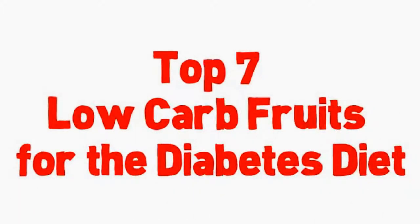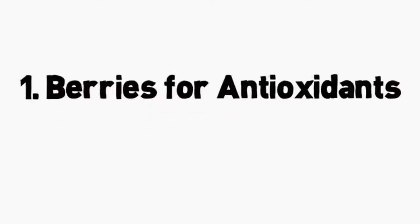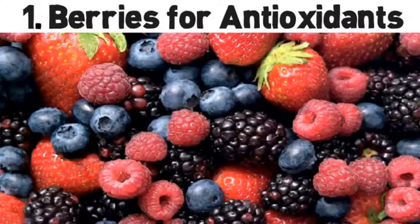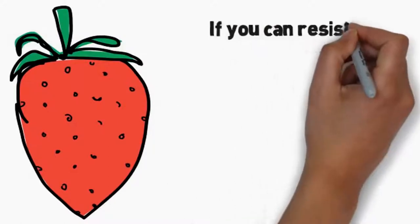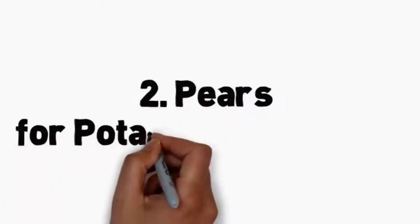Top 7 low-carb fruits for the diabetes diet. Number 1: berries for antioxidants. Whether you love blueberries, strawberries, or any other type of berries, you have the go-ahead to indulge. Berries are a diabetes superfood because they're packed with antioxidants, vitamins, and fiber, and are low carb. Three quarters of a cup of fresh blueberries have 62 calories and 16 grams of carbohydrates. If you can resist the urge to just pop them in your mouth, try berries in a parfait, alternating layers of fruits with plain non-fat yogurt — it makes a great dessert or breakfast.